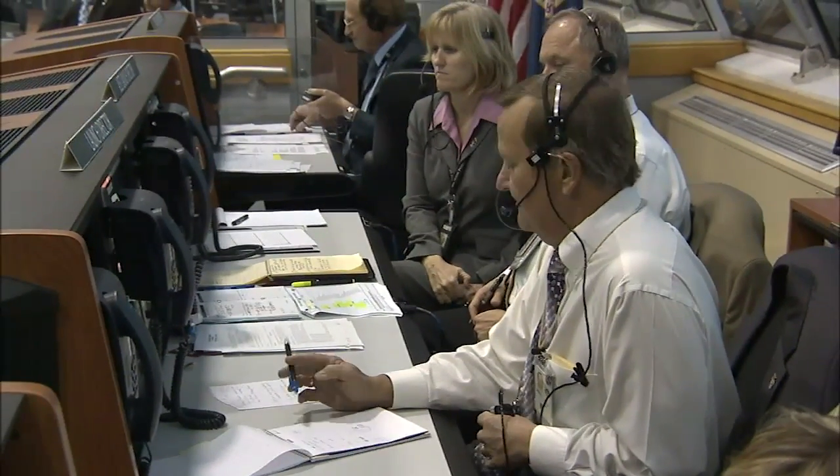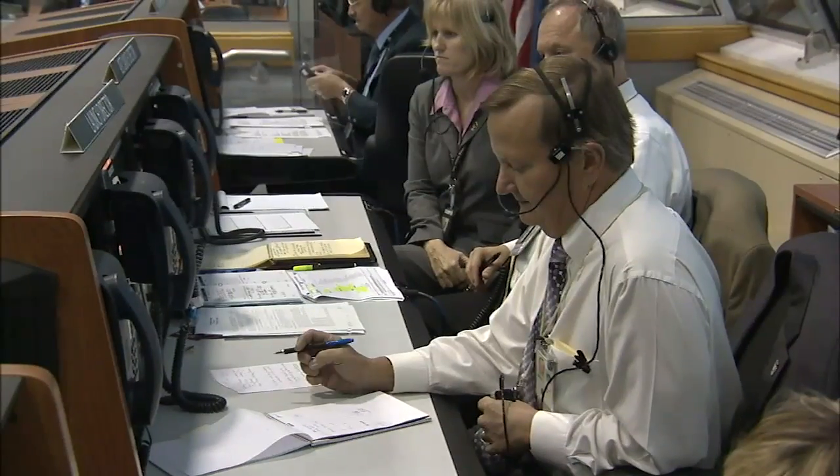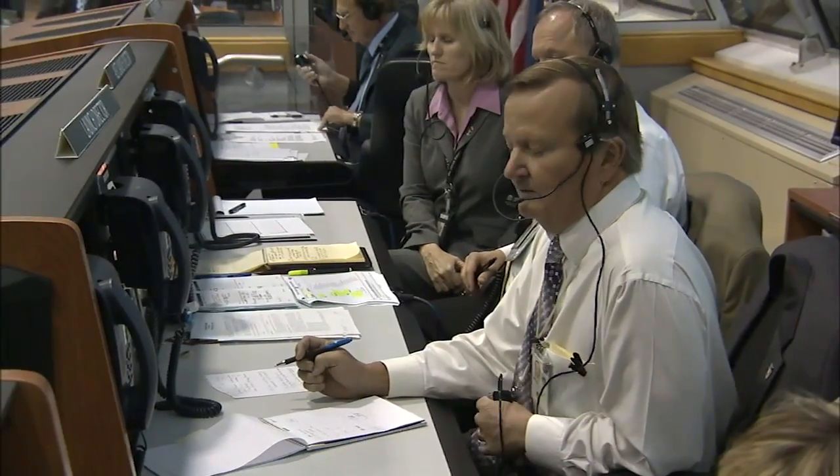Range weather check: 'Weather is green on all constraints. Winds are from 335 degrees, 18 peak 25.' — 'Okay, thank you, Kathy.'